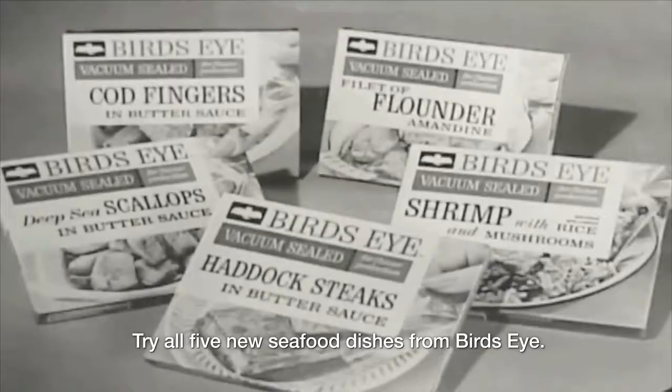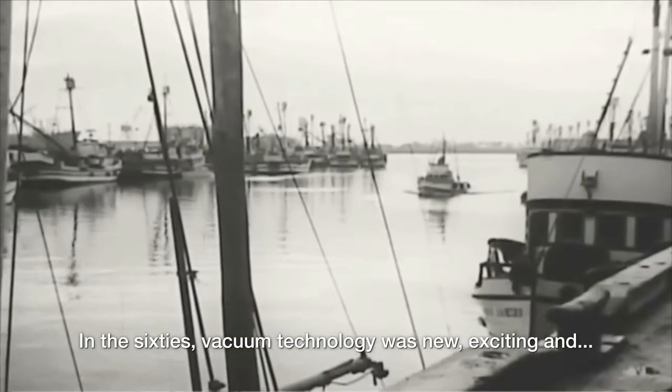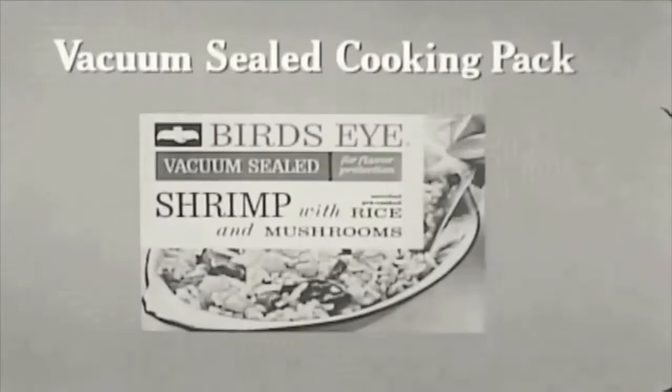Try all five new seafood dishes from Birdseye. In the 60s, vacuum technology was new, exciting — and it was just being implemented in various ways, and it was even the star of television commercials.